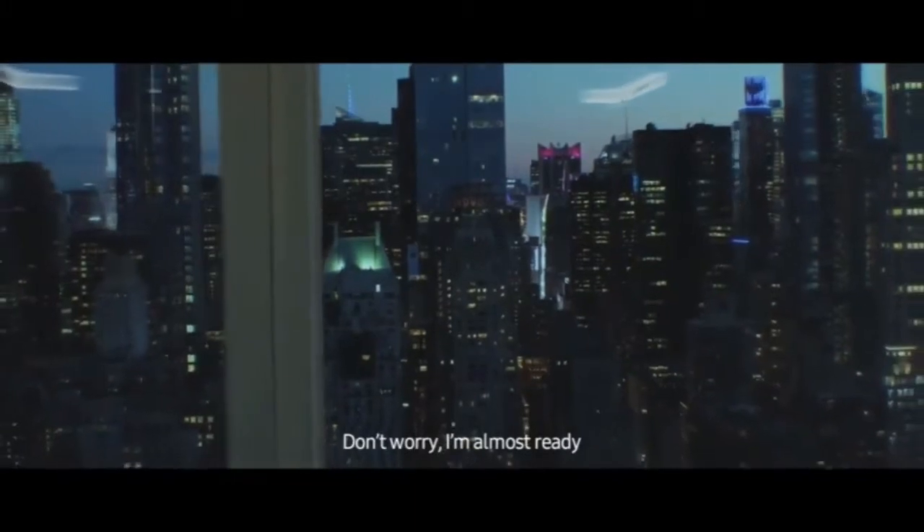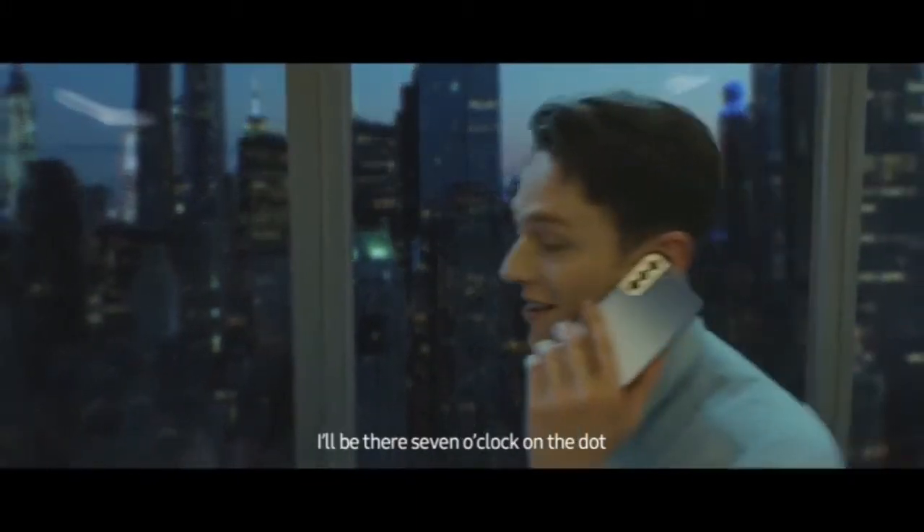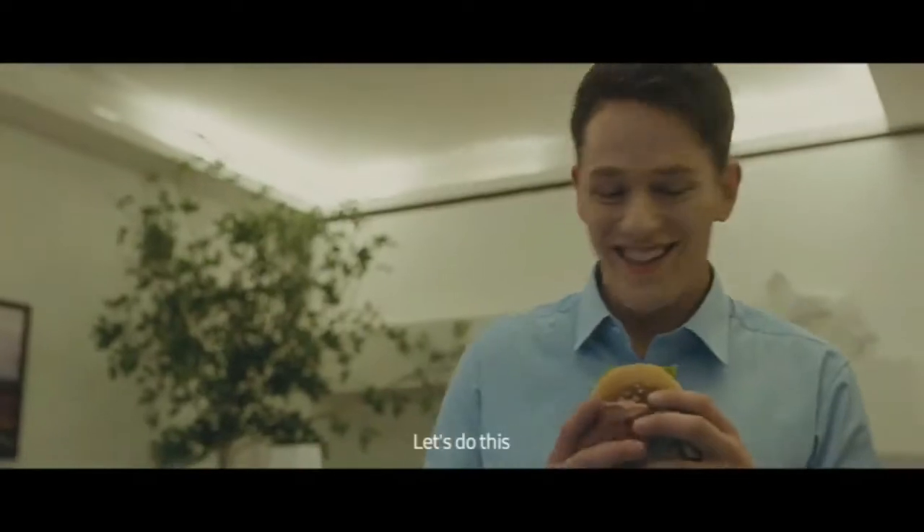Please don't be late. Hurry, I'm almost ready. We're at 7 o'clock coming up. Okay, love you. Let's eat.